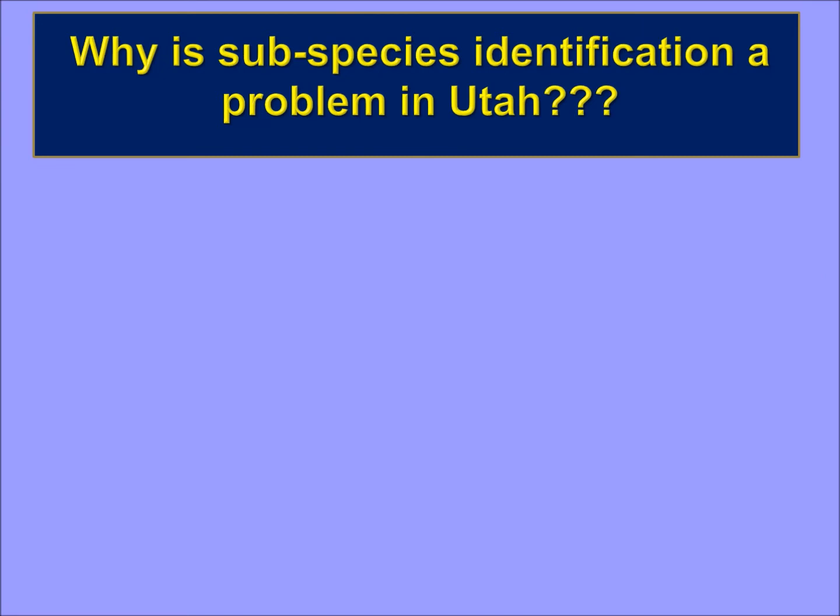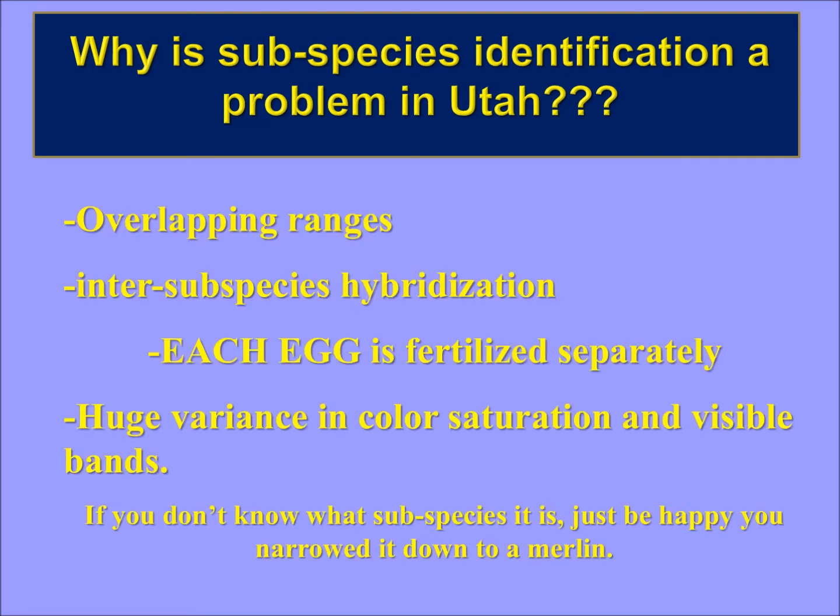Why is subspecies identification a problem, especially in Utah and the Intermountain West? They have overlapping ranges. The subspecies interhybridize and each egg is fertilized separately. I've talked to biologists who have observed nesting pairs near each other where males would bring food to females at different nests and after the food exchange would breed with a female. So one nest with eggs could have each egg fertilized by a different father of a different subspecies. There's a huge variance in color saturation and visible bands. I always tell people: if you don't know what subspecies it is, that's fine — just be happy that you've narrowed it down to a Merlin.